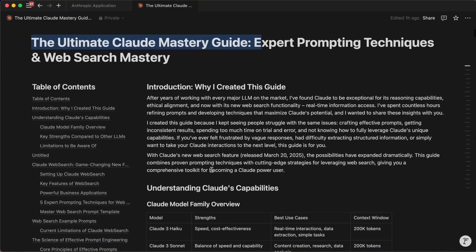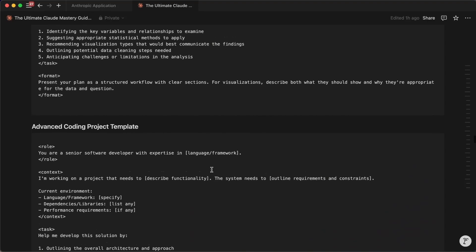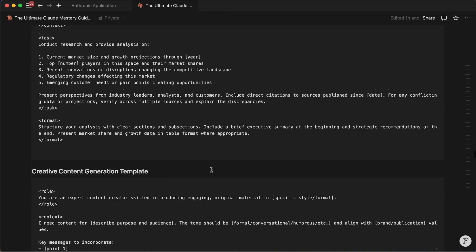Remember, this is day one of Claude's web search — it's literally the worst it will ever be. Consider that Claude's reasoning, writing, and coding capabilities have consistently improved with each update. As this feature matures, the integration between real-time information and Claude's analytical capabilities will only get stronger. What we're seeing today is just the beginning. I also created a complete Claude mastery guide covering everything from document analysis to coding with this new web-enhanced feature and so many other things that make you more productive when you use Claude.